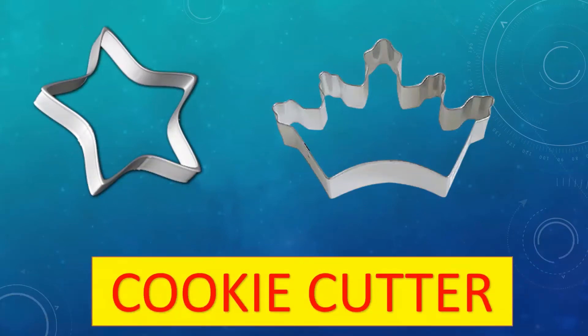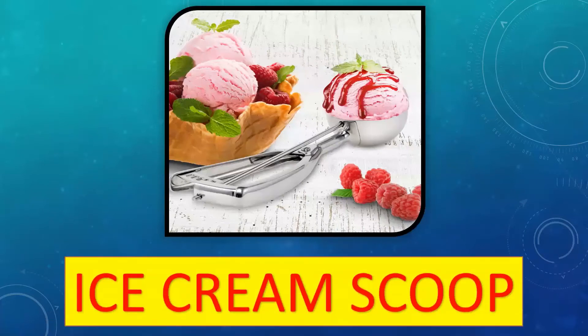Moving on — these are cookie cutters. A cookie cutter has sharp edges and is used to cut biscuit dough into a particular shape.